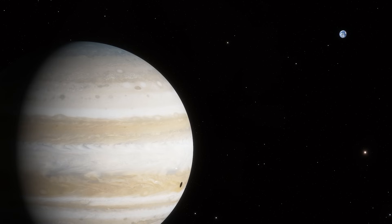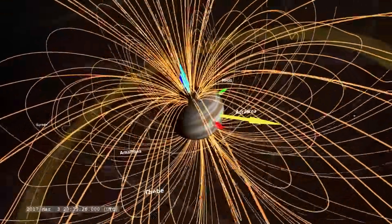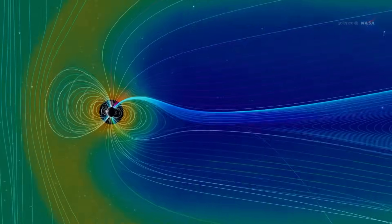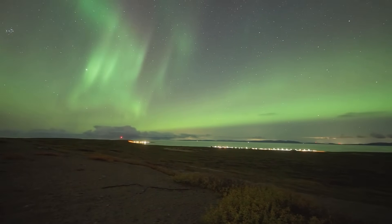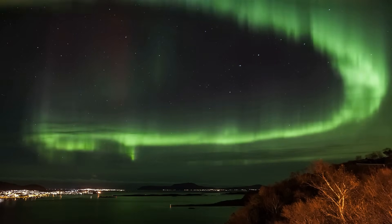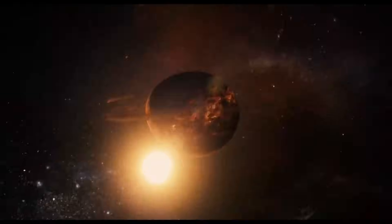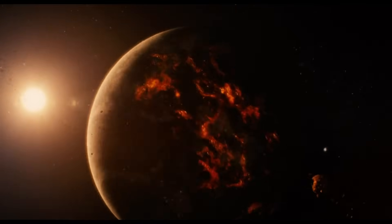At the closest approach, Earth would slip inside Jupiter's magnetosphere — the largest in the solar system, stretching tens of millions of kilometers. Our planet would be flooded with charged particles. Auroras would rage across every latitude, a constant global light show. But that beauty would be lethal — the bombardment would strip our atmosphere, sterilize the surface, and leave Earth a glowing husk.